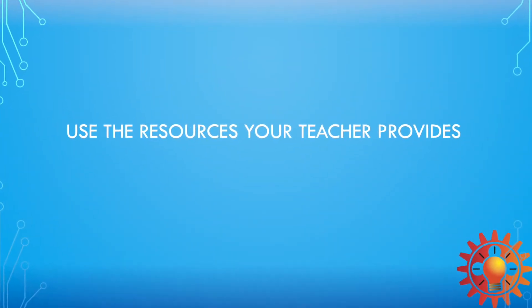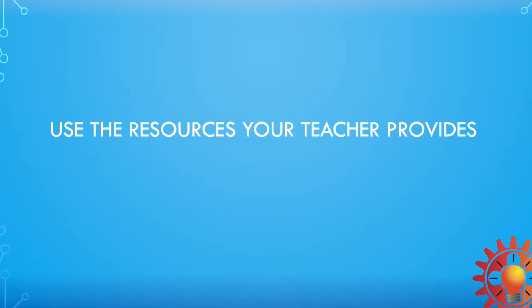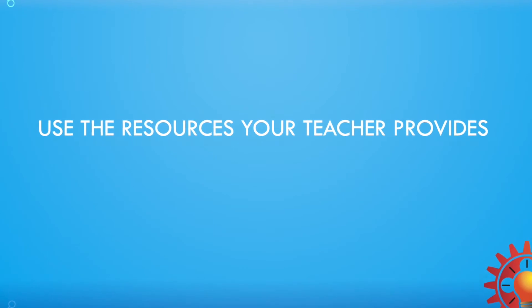Our next hack is to use the resources that your teachers provide. A lot of teachers post most of their work on Google Classroom for you to access and complete your assignments. But some teachers also post extra work linking to different sites so you can research the material further — it's like extra reading. I really encourage you to use those resources because they will help you further understand the concept or point the teacher is trying to teach you on that day.